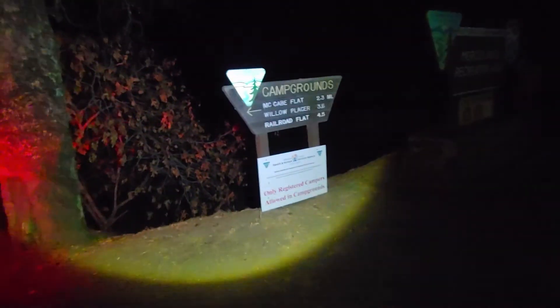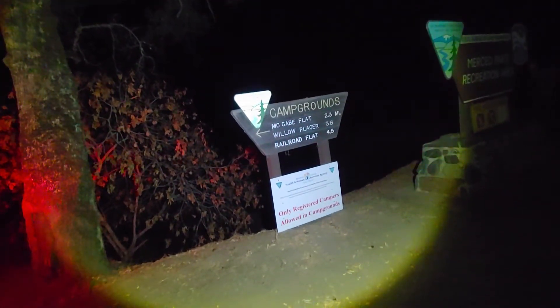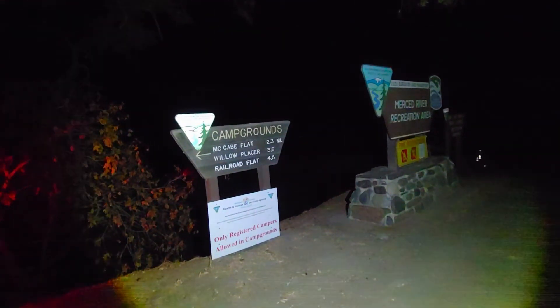Can I have a flashlight? It says campgrounds, only registered campers, day use area. Restriction.